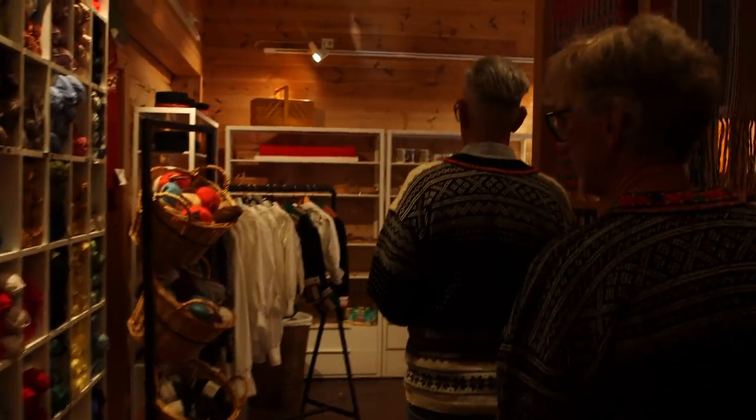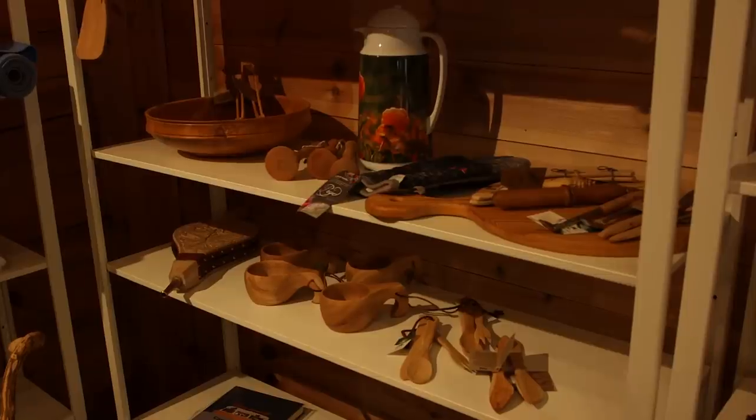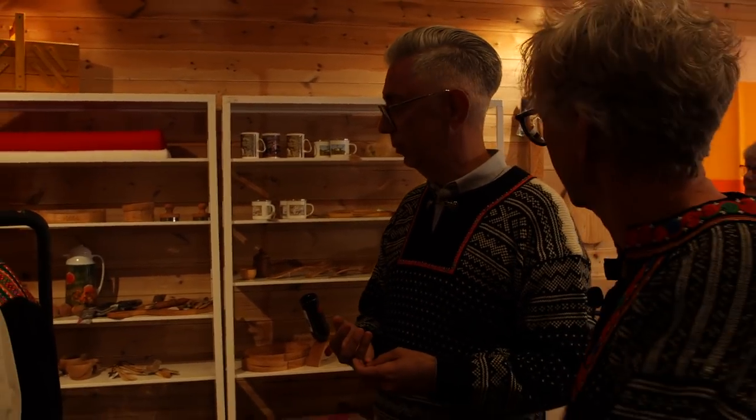On the other side we have some wood carving items - wooden utensils, cups, everything of high quality, handmade - sold in Husfliden stores all over Norway. But now, the most important thing: we're going to be measured for our Setesdal sweaters.